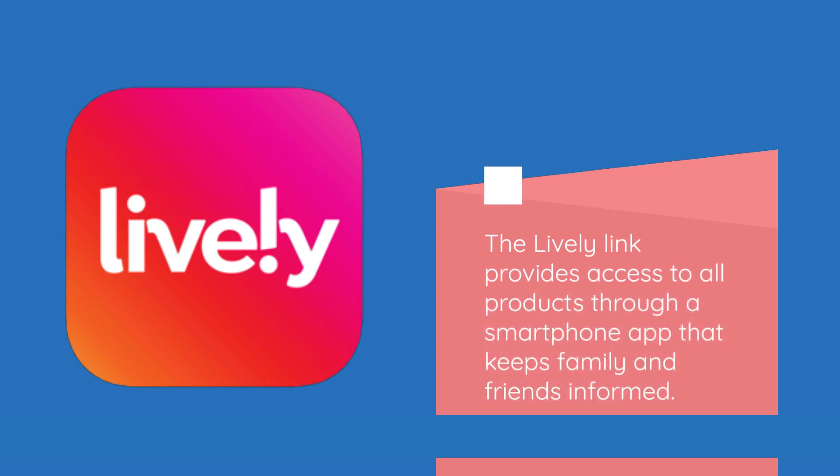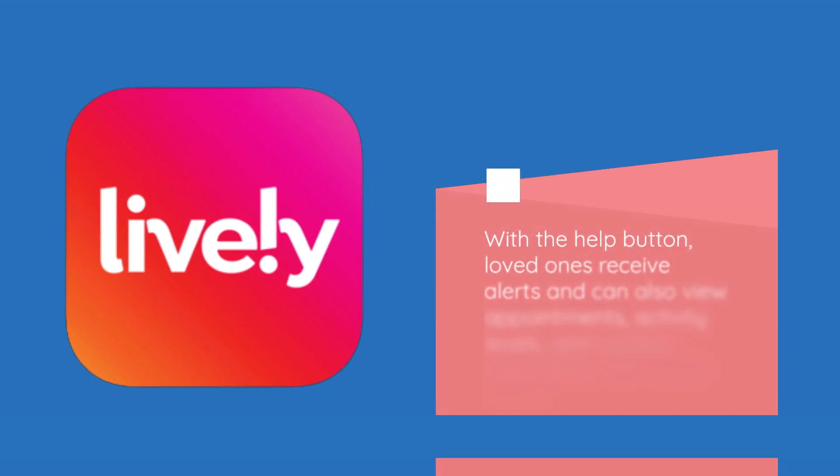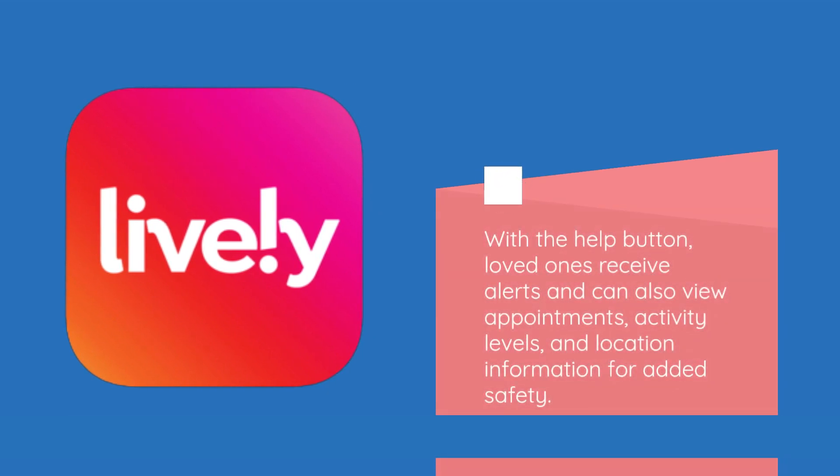The Lively Link provides access to all products through a smartphone app that keeps family and friends informed. With the Help button, loved ones receive alerts and can also view appointments, activity levels, and location information for added safety.